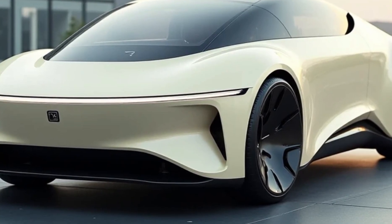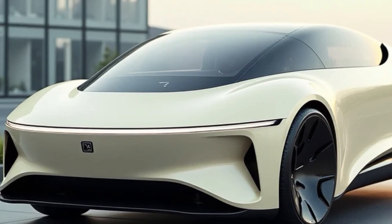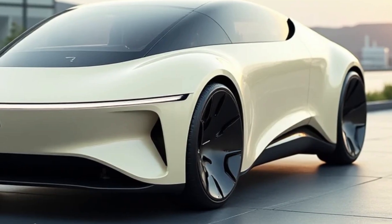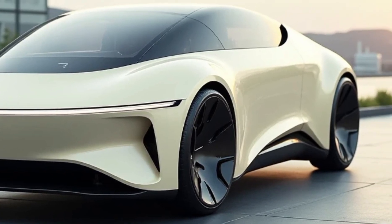One of the standout features of the AeroVelo 360 is its exceptional aerodynamic efficiency. The elongated wings and streamlined fuselage minimize drag, allowing the aircraft to glide smoothly through the air with minimal effort.